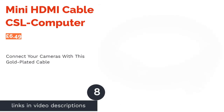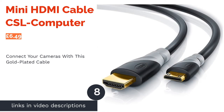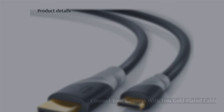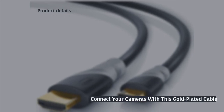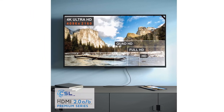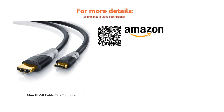The next product is the Mini HDMI Cable CSL Computer. This cable is designed for all those photographers out there. It sports the Mini HDMI connector, which can be commonly found on DSLR and video cameras. This cable comes in a range of lengths, and the connectors are gold-plated, ensuring it will last longer. It will only be suitable for those looking for a Mini HDMI connector.